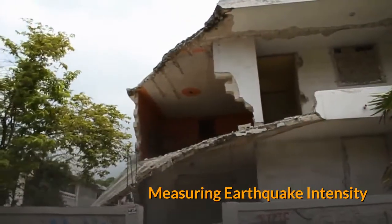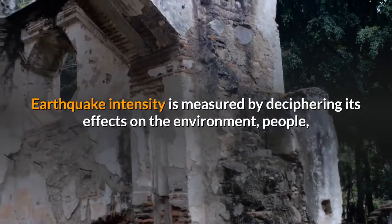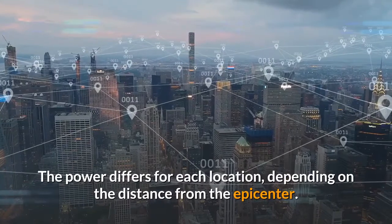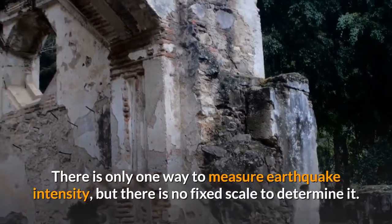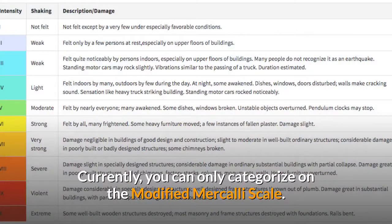Measuring Earthquake Intensity. Earthquake intensity is measured by deciphering its effects on the environment, people, and surface areas. The power differs for each location, depending on the distance from the epicenter. There is only one way to measure earthquake intensity, but there is no fixed scale to determine it. Currently, you can only categorize it on the Modified Mercalli Scale.